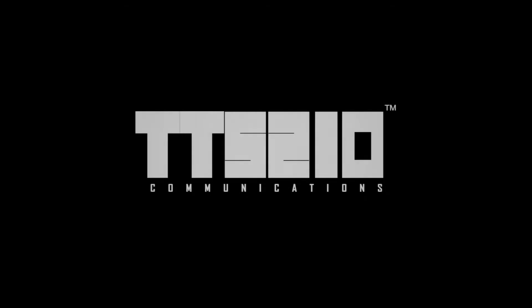Hello everyone, TCS210 Communications here. Welcome back to the Logo Hall. Last time on the Logo Hall, we reviewed Macmillan Films Incorporated, which got a 6 out of 10 rating. Now, the return of the PBS logos. We haven't done a PBS logo in some time, so it's about time it made a comeback with WPBA Atlanta.